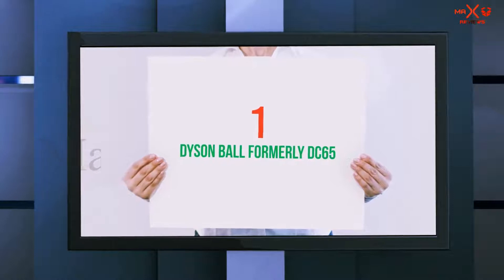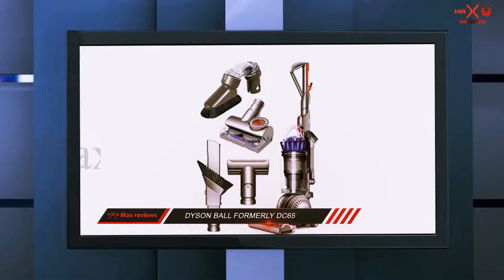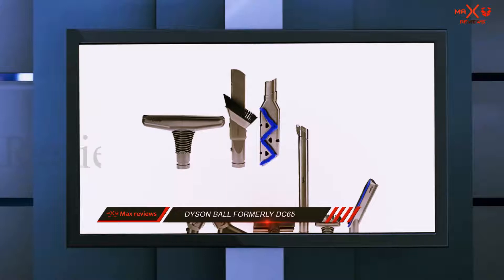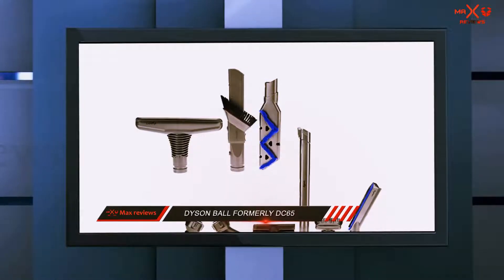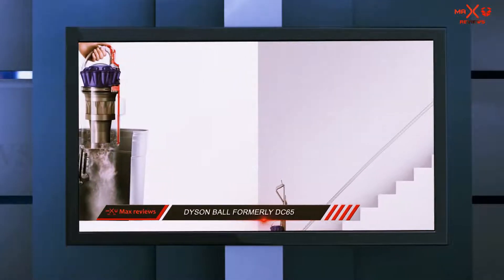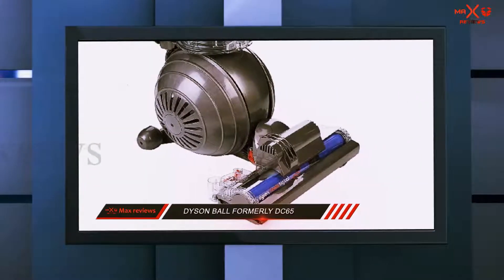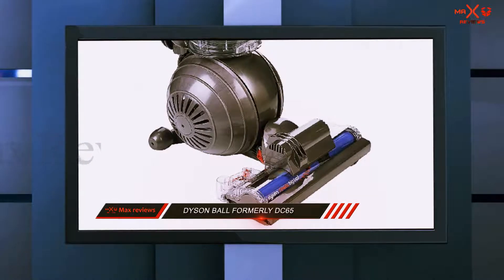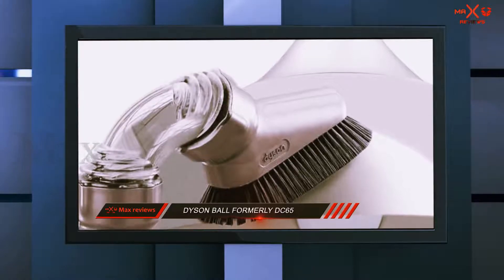And number one on this list: the Dyson Ball, formerly the DC65. Dyson is one of the leading vacuum manufacturers in the world, producing a wide range of units — need it, they've got it. The best vacuum to buy in 2019 is the Dyson Ball. It is the immediate successor of the powerful and effective Dyson DC65. This unit packs a punch — the features and capabilities set it apart from all other vacuum cleaners on the market.